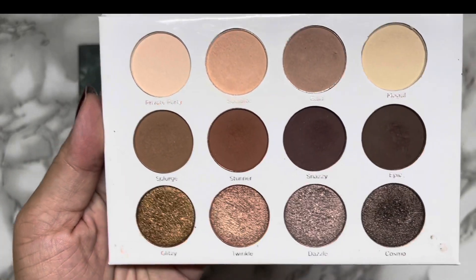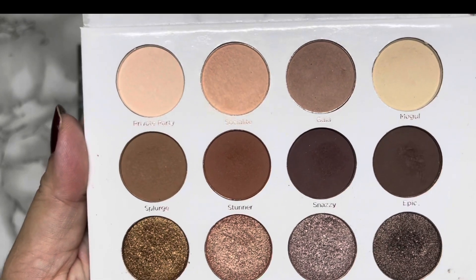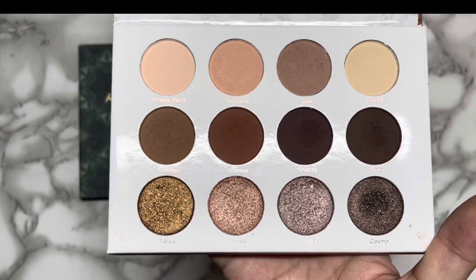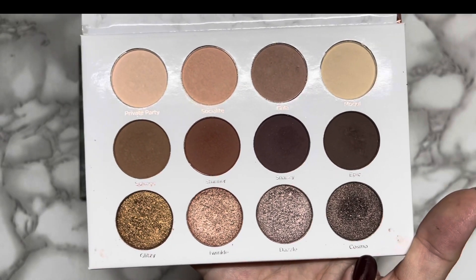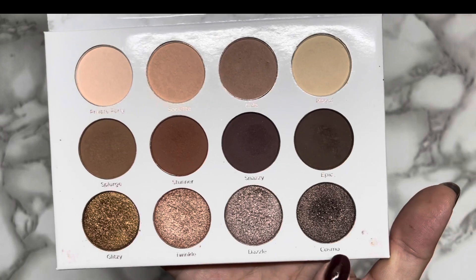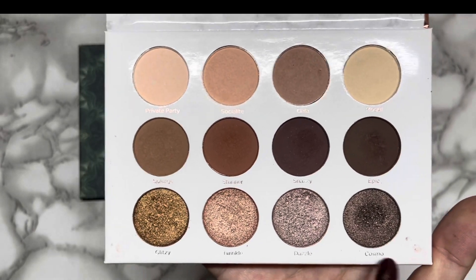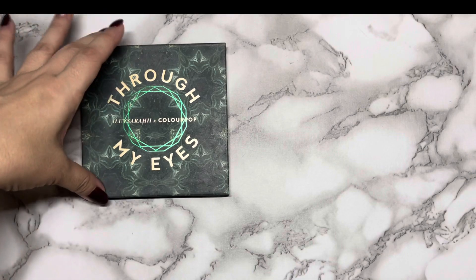I now have four eyeshadow palettes where I've completely hit goal. I was surprised that I actually like the shade dazzle — I wasn't expecting that initially. I thought it would be difficult to use. I was able to hit goal on twinkle first because that felt like the easiest eyeshadow to use as a topper. Surprisingly, I was also able to use cosmo quite easily after getting a tip from Sarah Catherine to use shades like that on the outer corner of the eyelid — and it worked.